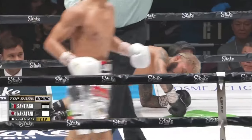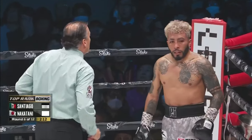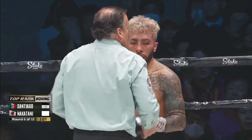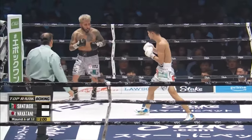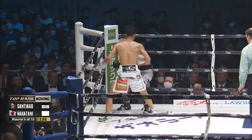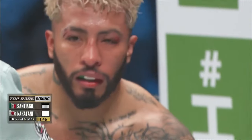Oh! Huge left hand by Nakatani drops the champion Alejandro Santiago in round six. Santiago did not see that punch coming — straight left hand right down the middle, beautiful shot. Catches him on the point of the chin, puts him down. And here comes Junto Nakatani with the right hand — down goes Santiago again. This time it was the right hook that caused the damage, dropping Santiago for the second time.